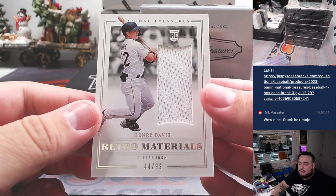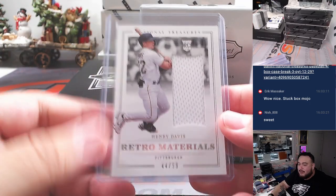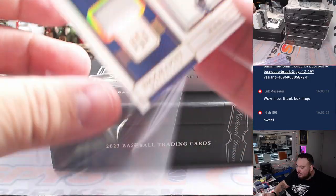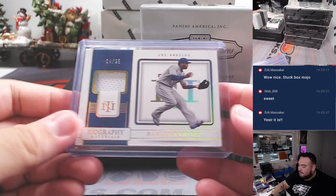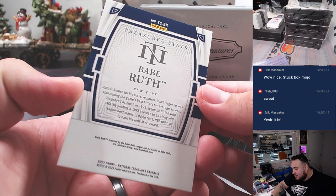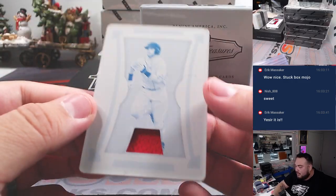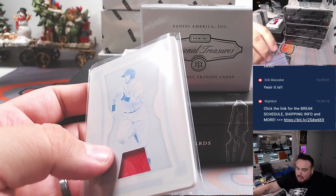We got a Retro Materials to 99 — Henry Davis for Pittsburgh. Pittsburgh just continues to hit, guys. Then we got a Biography Materials — Hanley Ramirez, back when he was a Dodger. Dodgers going to Jason K. How about a Babe Ruth Treasured Stats, 14 out of 99 — .393 average in 1923 — Yankees going to Matt Smith. And a printing plate, one-of-one — that looks like Dustin Pedroia, and it is: one-of-one printing plate patch, Dustin Pedroia, going to the Boston Red Sox, also Ryan.